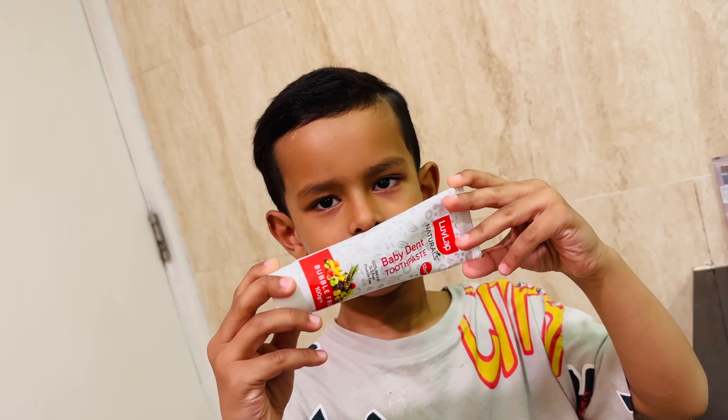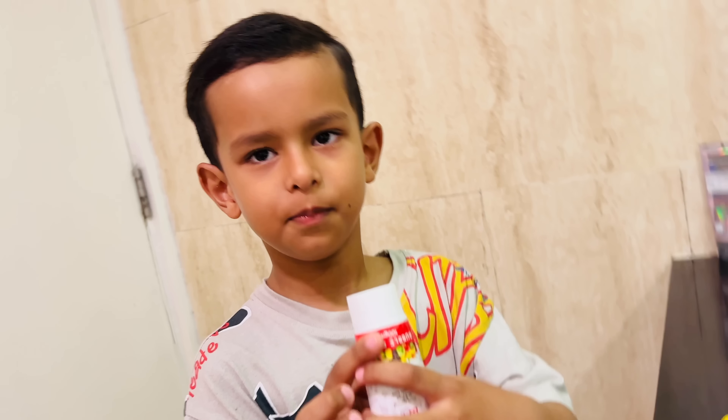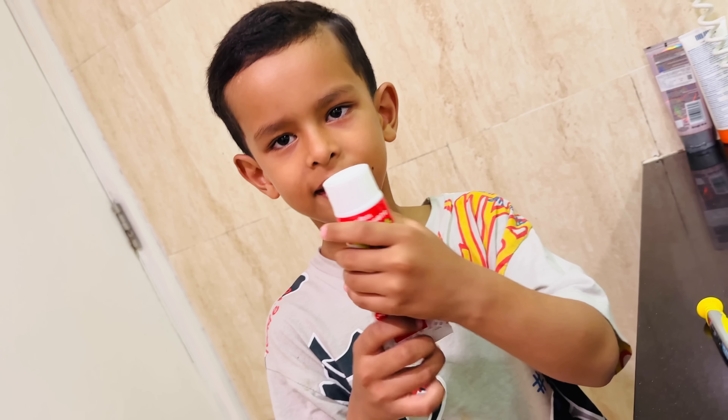This is my favorite tooth taste. I love it. It has my favorite taste so I brush with it all the time. I don't brush with any other toothpaste.